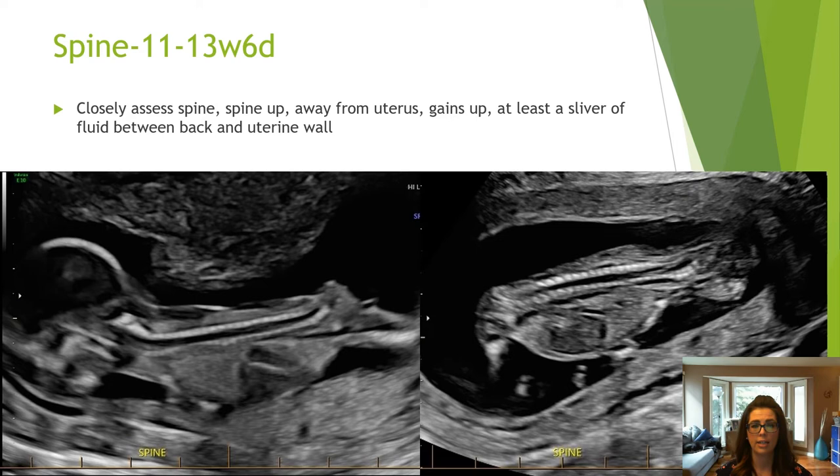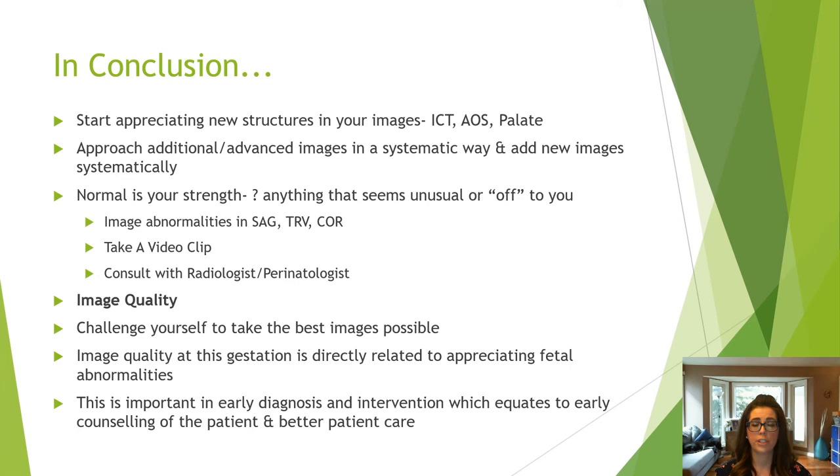In closing: start appreciating unfamiliar structures in your images such as the intracranial translucency, aqueduct of Sylvius, and the palate. Add new images systematically, perfecting one image before adding another. Normal is always your strength — question anything that seems unusual, image in at least two planes, take a video clip, and consult with the radiologist or perinatologist. Image quality is directly related to the ability to appreciate fetal abnormalities in the first trimester. Ensure all your images have been optimized. Thank you for your attention.